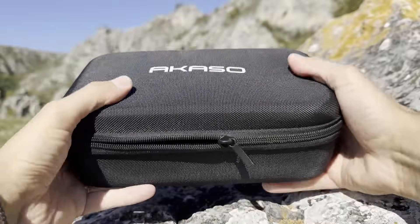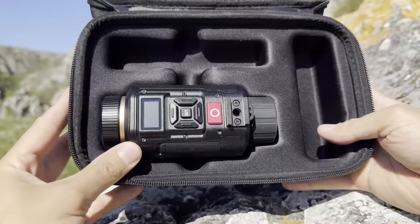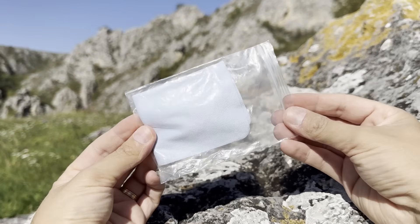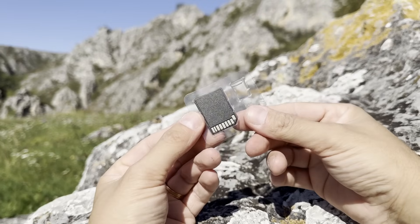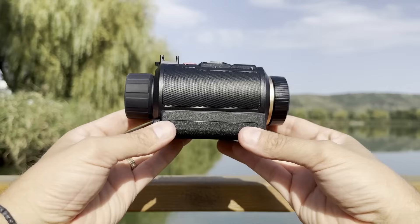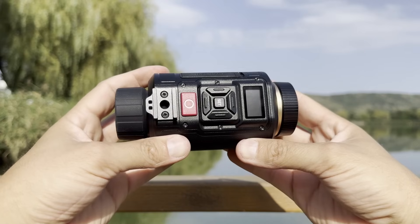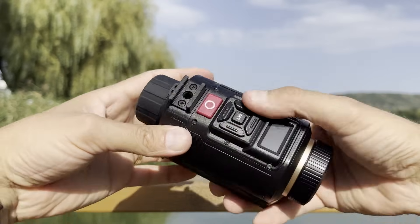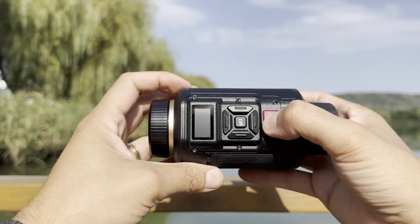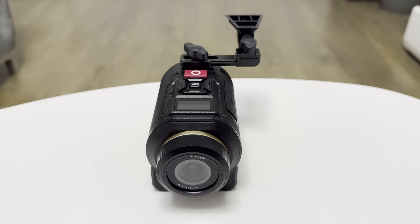The Sight 300 comes with a sturdy, well-designed storage case to keep your device and accessories secure and organized. Inside you'll find a Type-A to C charging cable, soft cleaning cloth, case strap, micro SD card, brackets with mounting rails for hands-free use, and a lanyard. Out of the box, the Sight 300 looks impressive with a secret-agent vibe, equipped with large tactile buttons that feel clicky and responsive. At just 260 grams, it's lighter than most digital binoculars and is modular and helmet-ready straight out of the box.